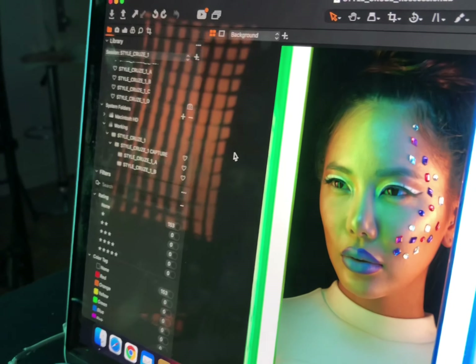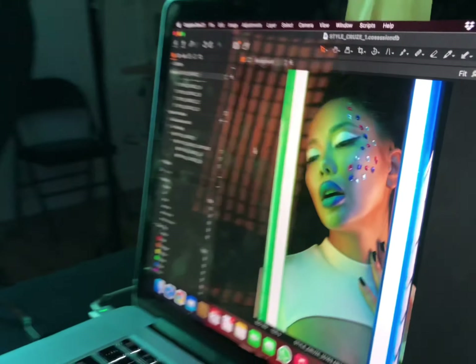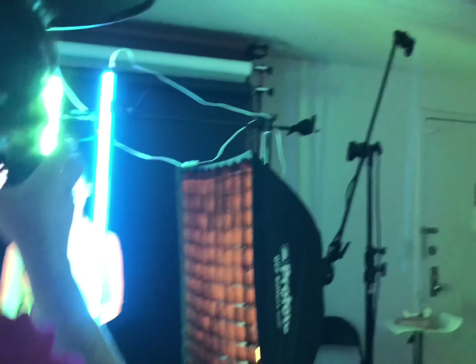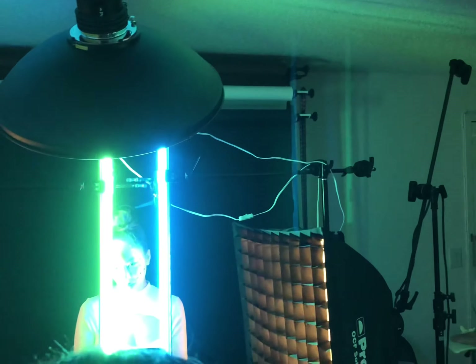So on shoots like this, we usually try about five to seven looks, and some of them make the cut and some of them don't. This one I really enjoyed, but it didn't make the cut — but here it is.